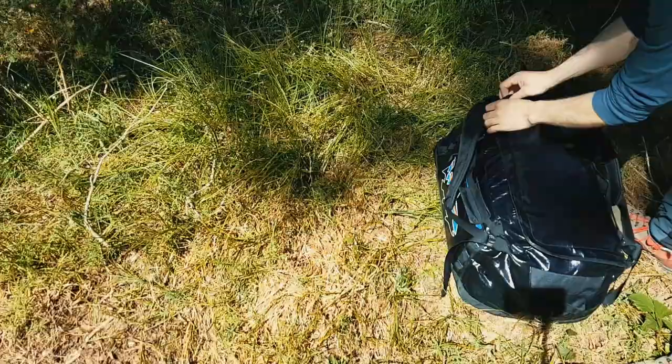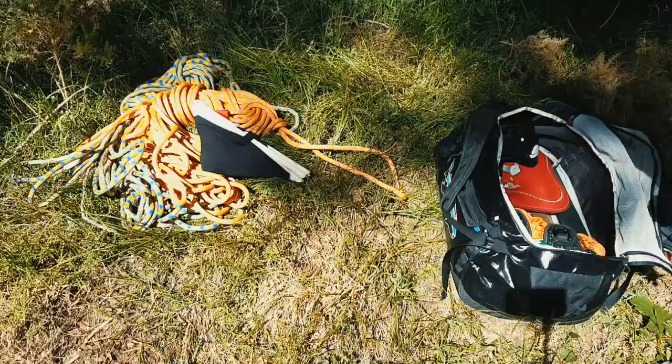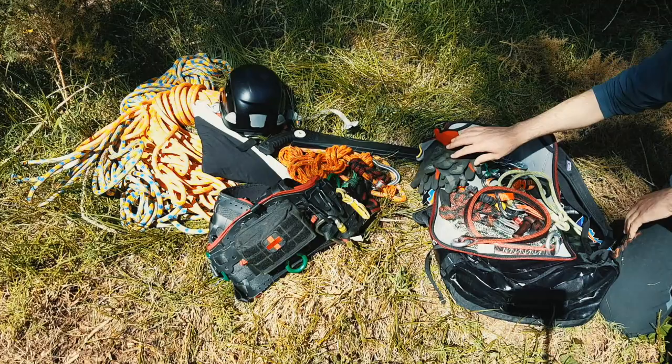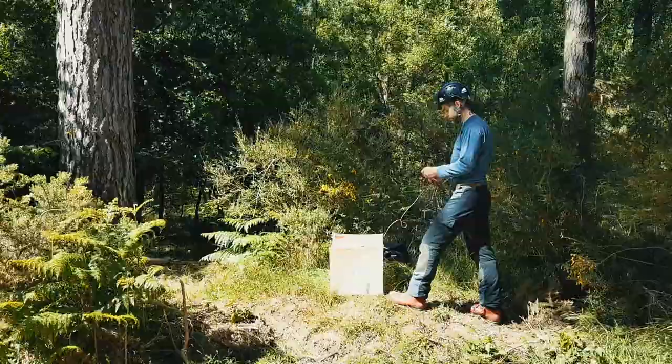Let's take a look at some kit an arborist might have. Here's a kit bag, climbing rope, throw line, lid, harness and first aid kit, lanyard, silky, foot ascender, three-way locking carabiners, pulleys, gloves, friction cord, cambium saver.